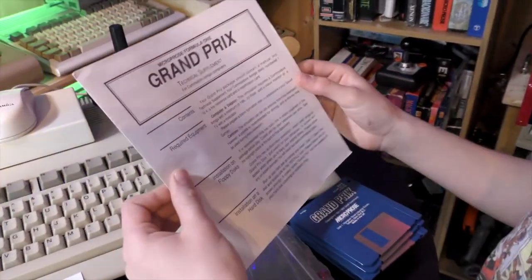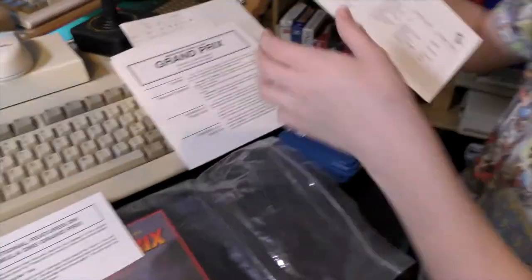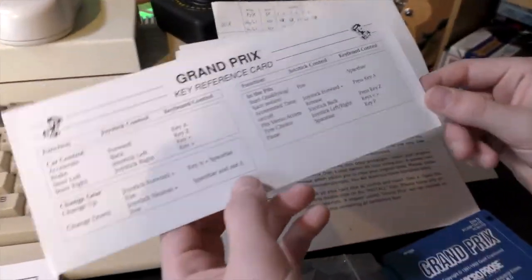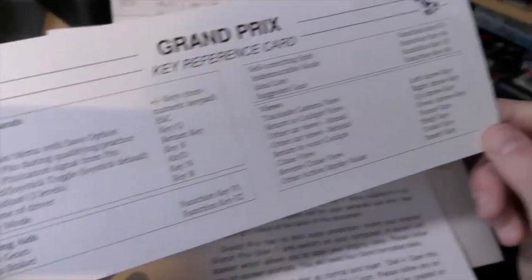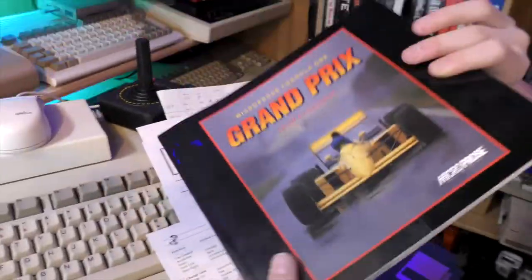I've also got a technical supplement — keyboard layout. And the instruction manual. You don't get instruction manuals like this anymore. It even gives you the course layouts for each of the tracks. Don't make them like that anymore, do they? No, they don't. So all in all, we've got a mint boxed copy of Grand Prix.